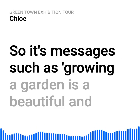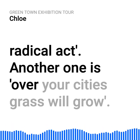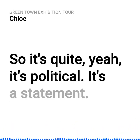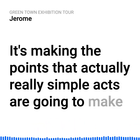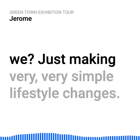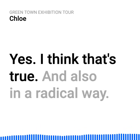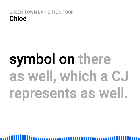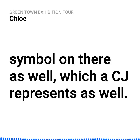The messages include: 'Growing a garden is a beautiful and radical act,' and 'Over your cities, grass will grow.' It's quite political — it's a statement. It's making the point that really simple acts are going to make a difference. There's a little anarchy symbol on there as well, which CJ represents, which is nice. I do like a bit of anarchy now and again.